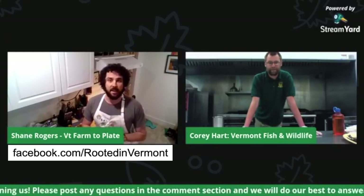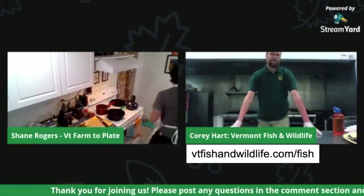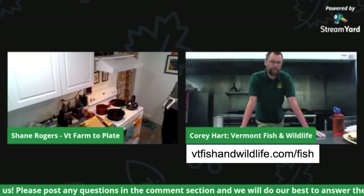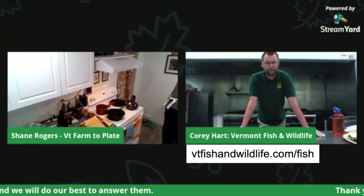Tonight we have Corey Hart from Vermont Fish and Wildlife. We're going to do a demo of how to process trout and cook it up pretty easily, along with some farm fresh sides we find popping up at farm stands now, and some wild edibles that are starting to pop up. Corey, do you want to introduce yourself? My name is Corey Hart — I'm an education specialist with Fish and Wildlife. My main role is aquatic education, overseeing our Let's Go Fishing program, which is a series of volunteer instructors.